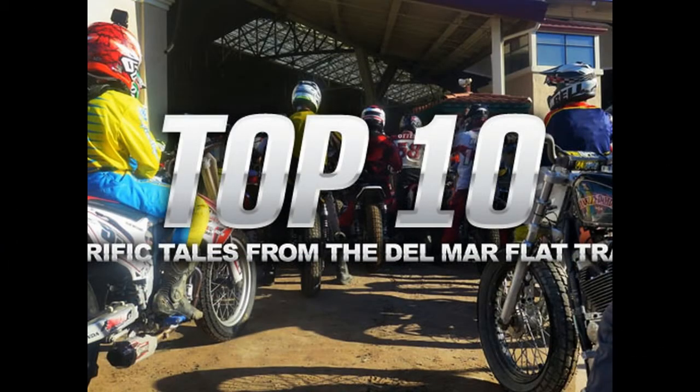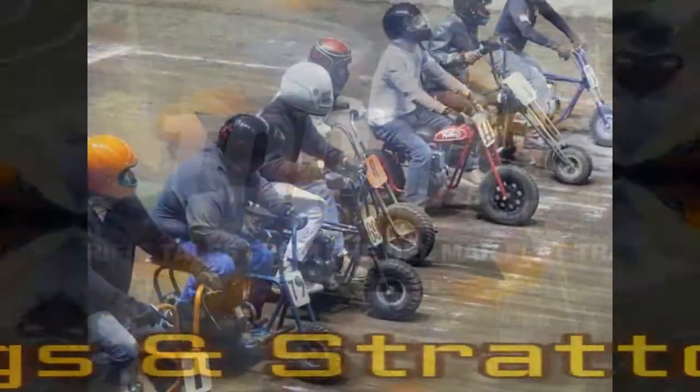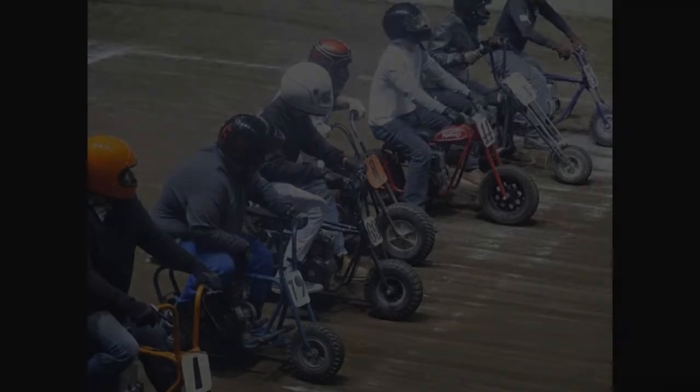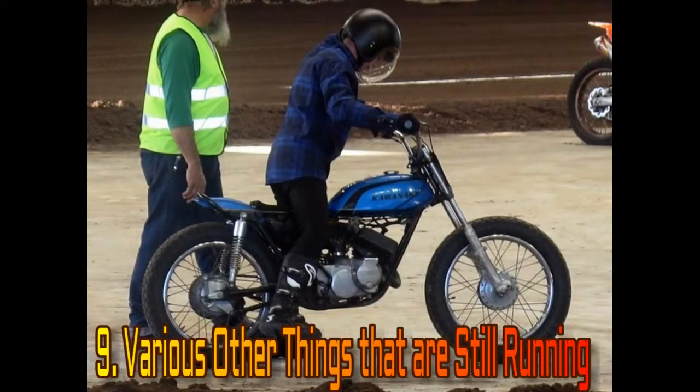Top 10 Terrific Tales from the Del Mar Flat Track. It seems like motorcycle events do best when they climb onto the back of equestrian ones. The horsey set has a lot of nice facilities that don't require you to drive beyond the pyramids.